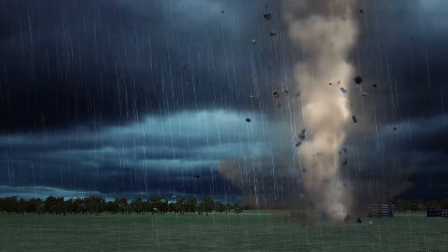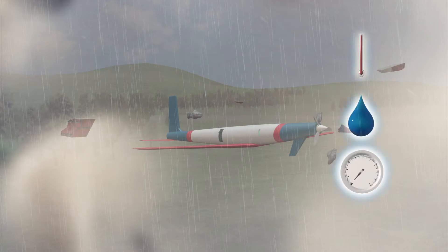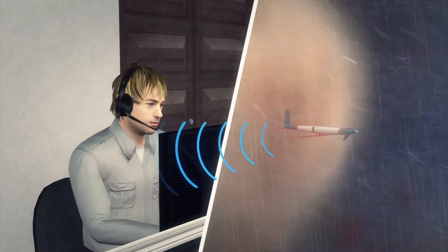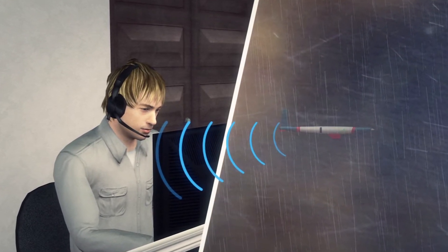Designed to enter the eye of the storm, the machines will detect the formation of a tornado by collecting data on temperature, humidity, and pressure. The information would be sent in real-time to emergency workers and meteorologists, increasing lead times into severe weather forecasts.